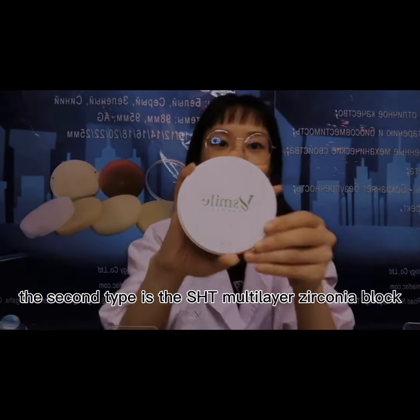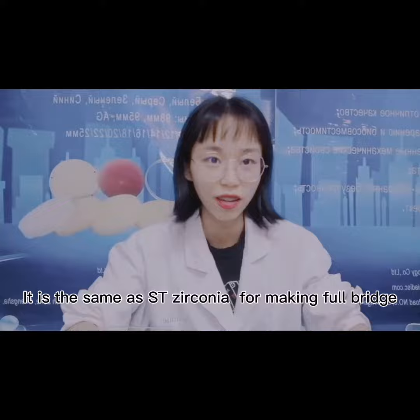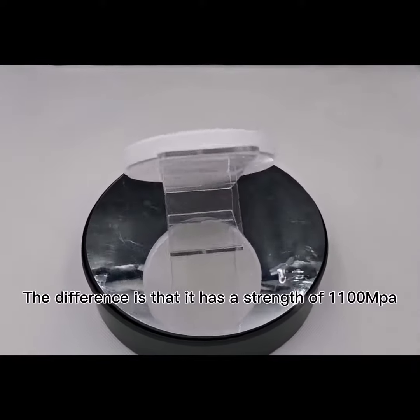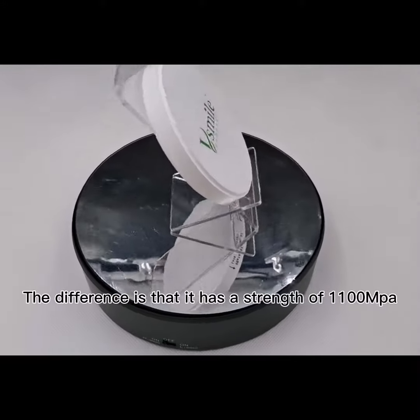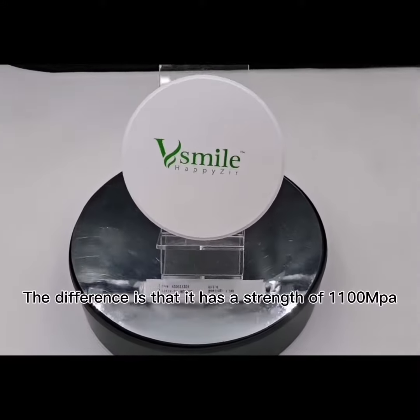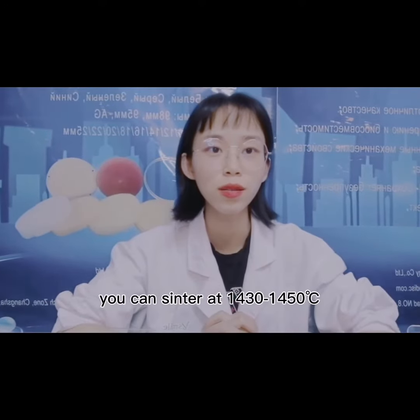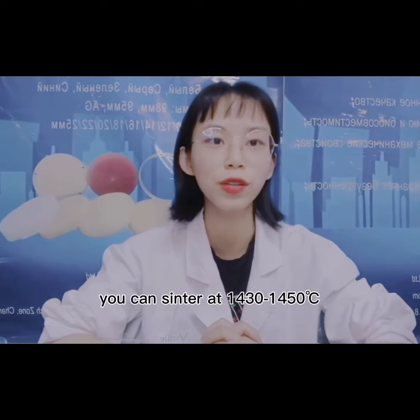The second type is the SHT multi-layer zirconia blocks. It is the same as the ST for making full bridges. The difference is that it has a strength of 1100 MPa and the translucency is 46%. You can sinter it from 13 to 15 degrees.